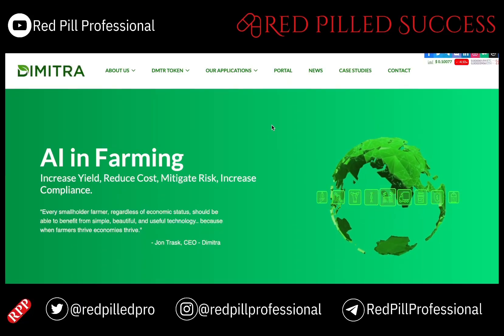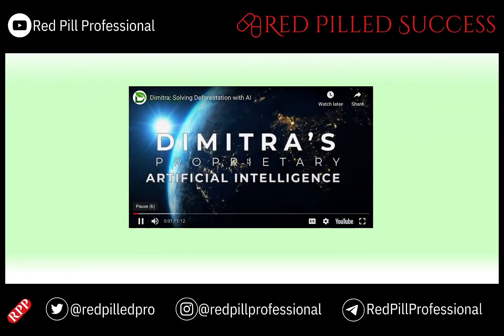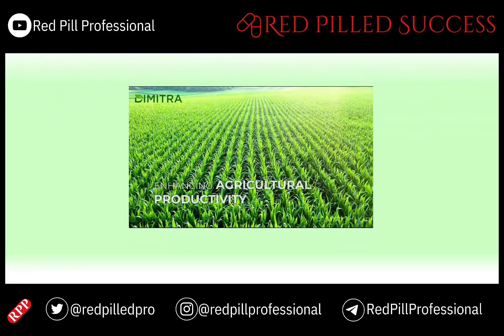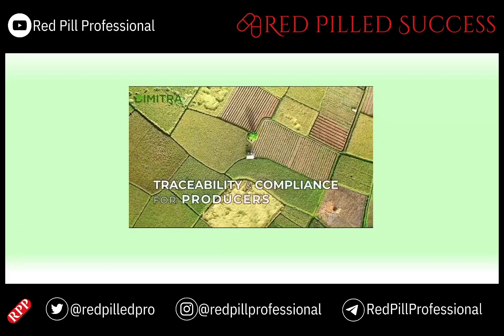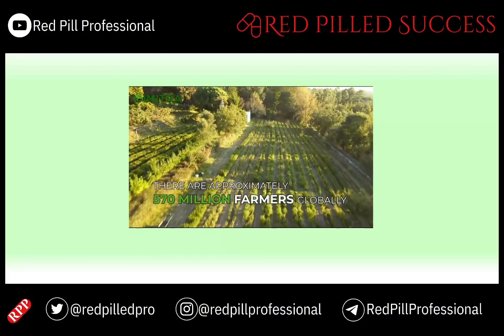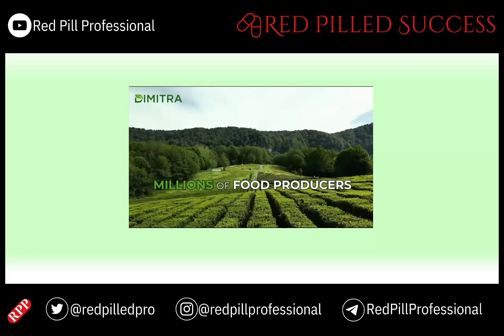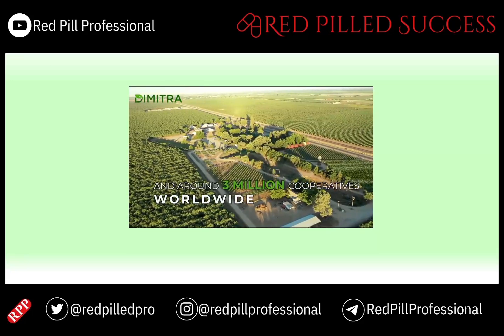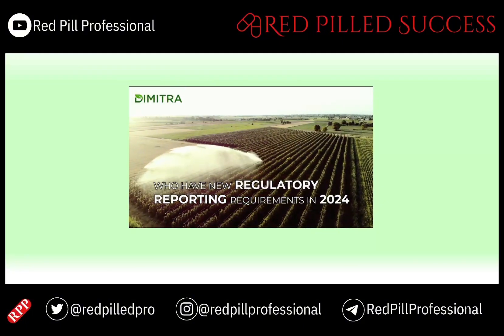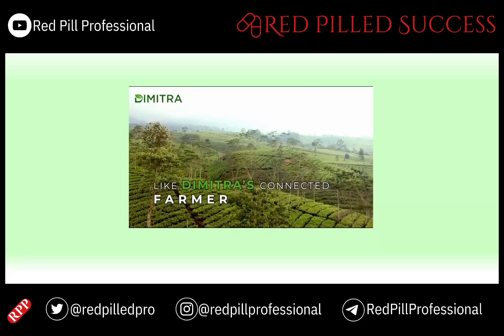Dimitra's proprietary artificial intelligence is delivered in the Dimitra Connected Farmer app, enhancing agricultural productivity, traceability, and compliance for producers. There are approximately 570 million farmers globally, millions of food producers, and around 3 million cooperatives worldwide who have new regulatory reporting requirements in 2024, mandating that they use an application like Dimitra's Connected Farmer.